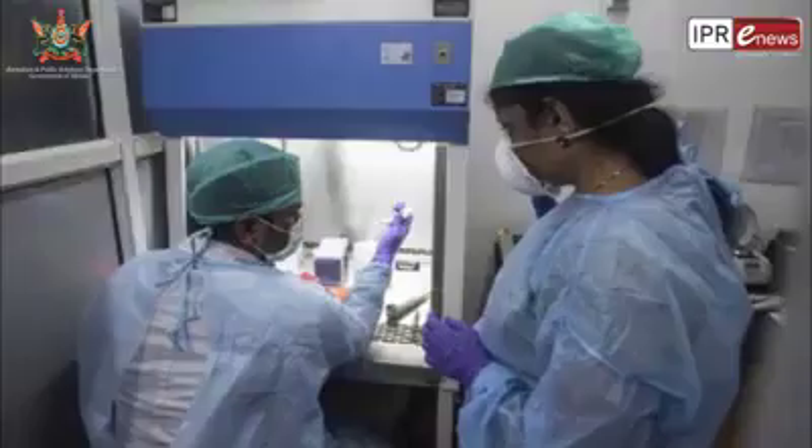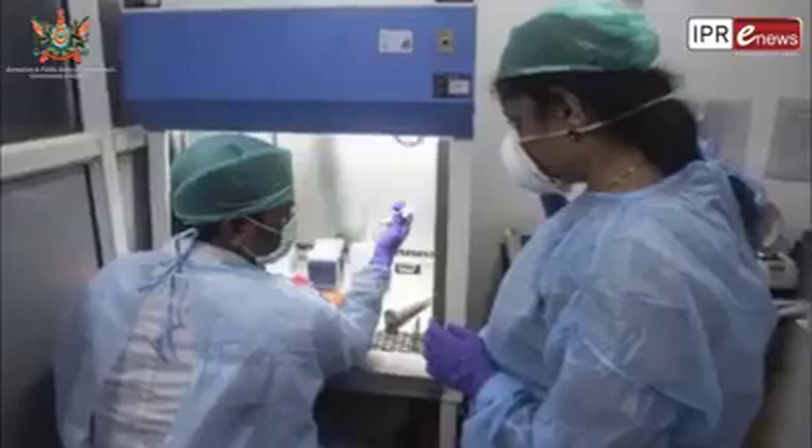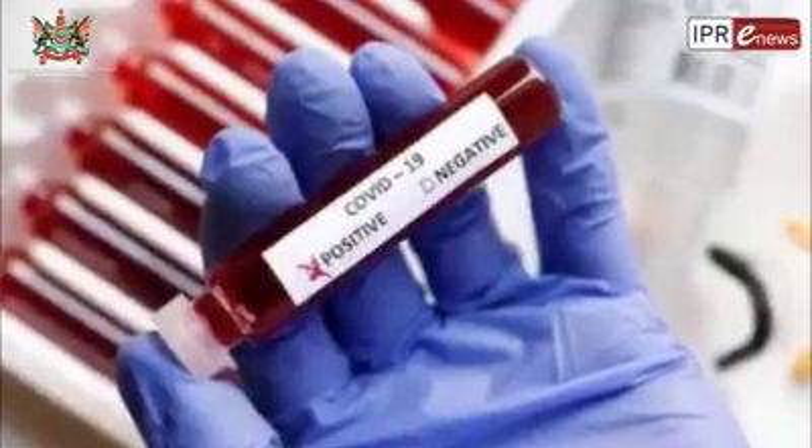Pandemics, outbreaks, and epidemics are handled under the IDSP program through this network of diagnostic labs. This lab will start with flu virus testing and in the future will play a major role in outbreaks, epidemics, and pandemics. COVID-19 testing kits, primary probes, and coronavirus test components have been provided by ICMR. ICMR also handles external quality control for all coronavirus testing labs.